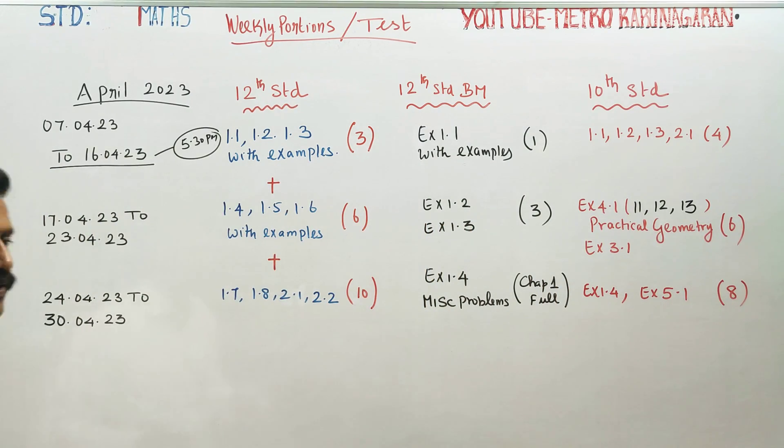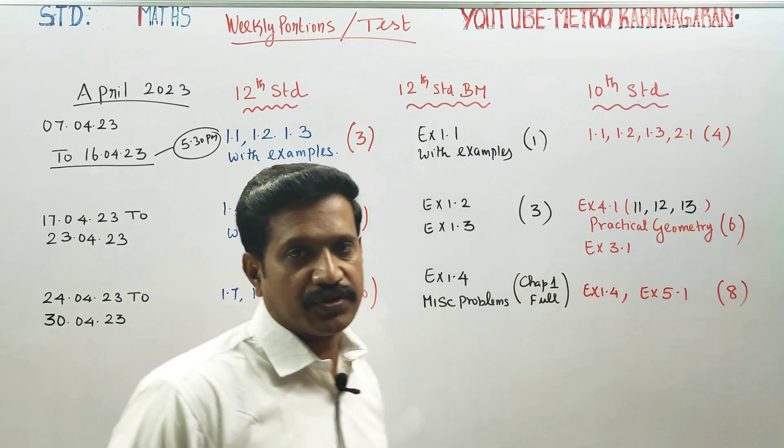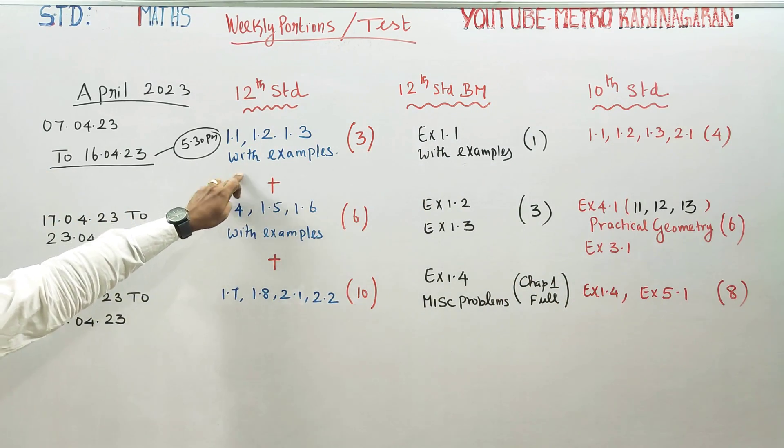The question paper will include 2 marks, 3 marks, and 5 marks questions. The test is to be completed in one hour time, with examples.